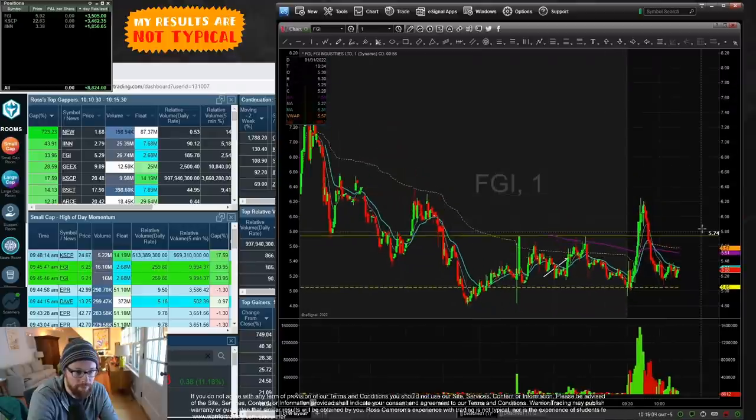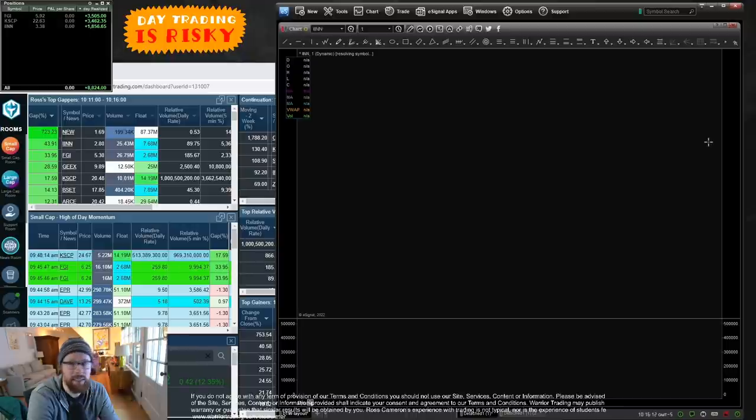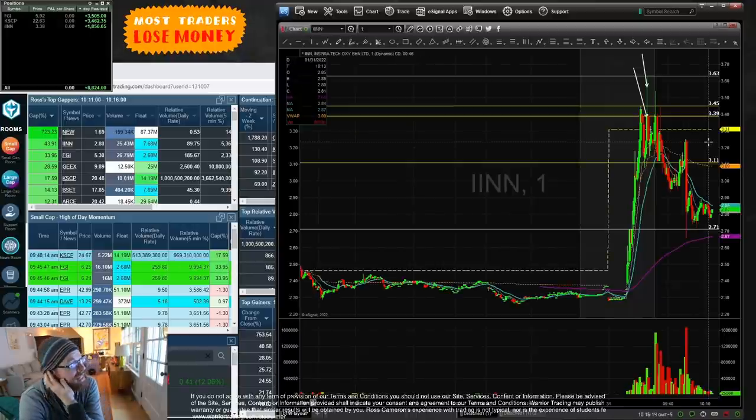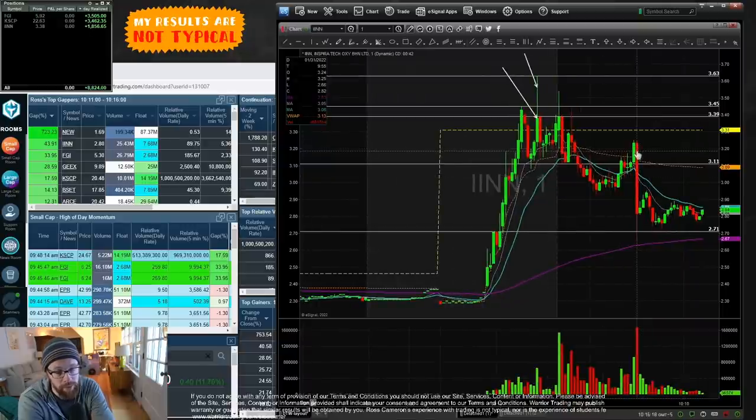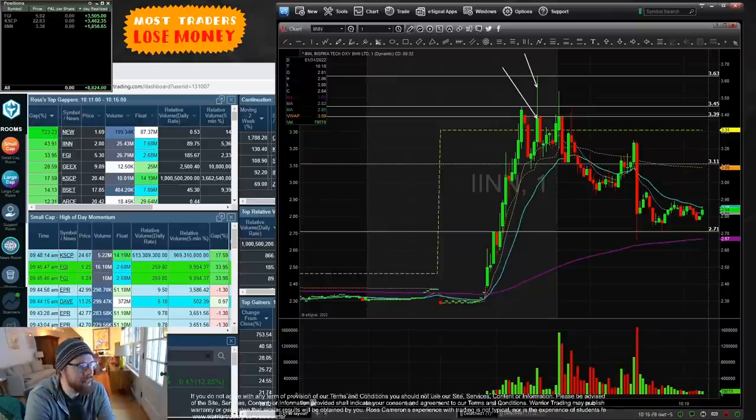At this point all three stocks have pulled all the way back — FGI, KSCP, and IINN are all below the VWAP. IINN had a really nasty rejection — a bull trap: it broke over VWAP and then just got nailed right back down.